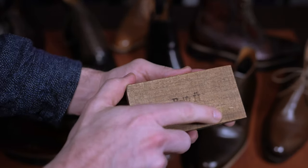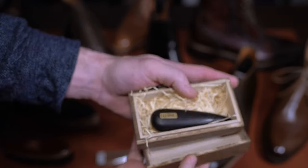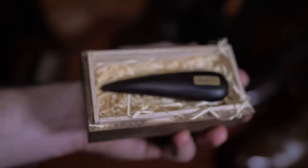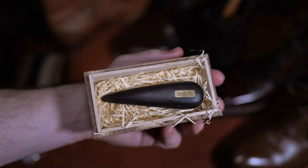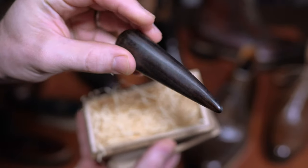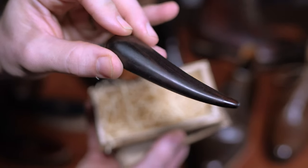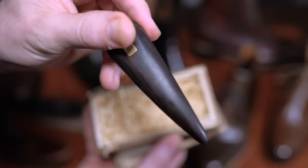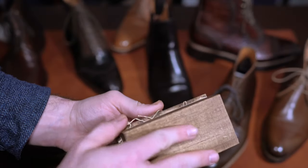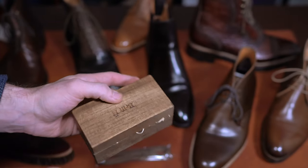The last item before we jump back into the shoes is the ebony stick from Brift H out of Japan. This is used similarly to a deer bone, and I'll link some of the videos I've used this in. Ultimately this is a lifesaver for me — I think it works immensely better than a deer bone or a sleeking stick. Whatever you need it for, as far as smoothing something out, fixing a scuff or a scratch, this is your guy.